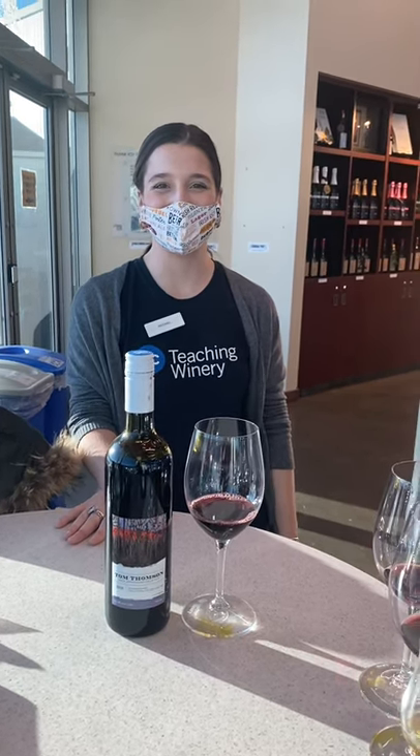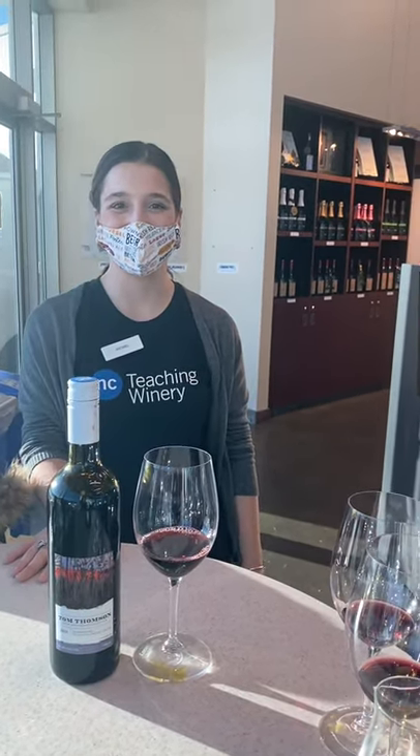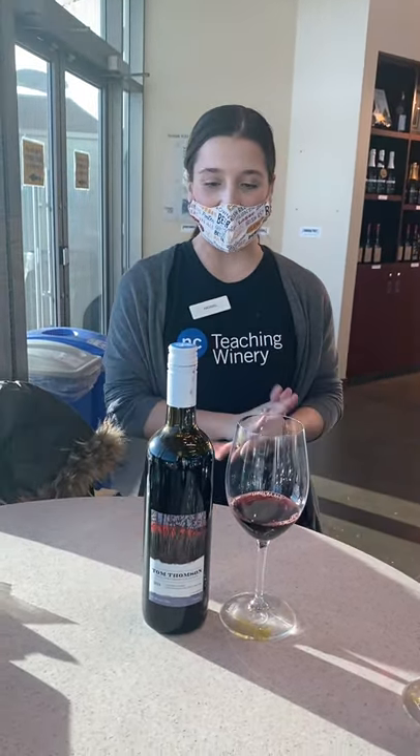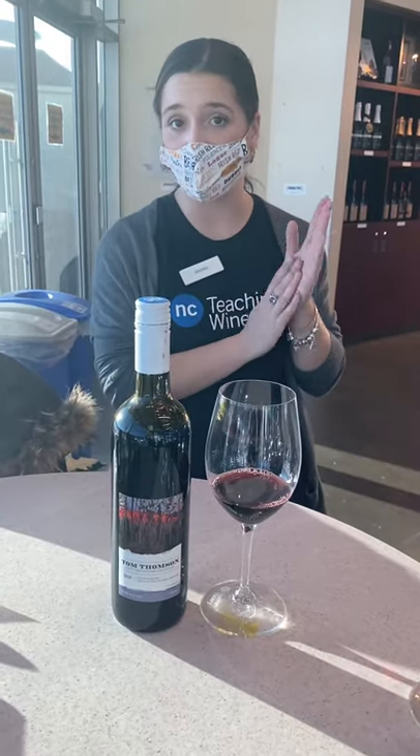Here we are at the Canadian Food and Wine Institute at Niagara College. Today we are pouring for you guys the Tom Thompson Algonquin Red.